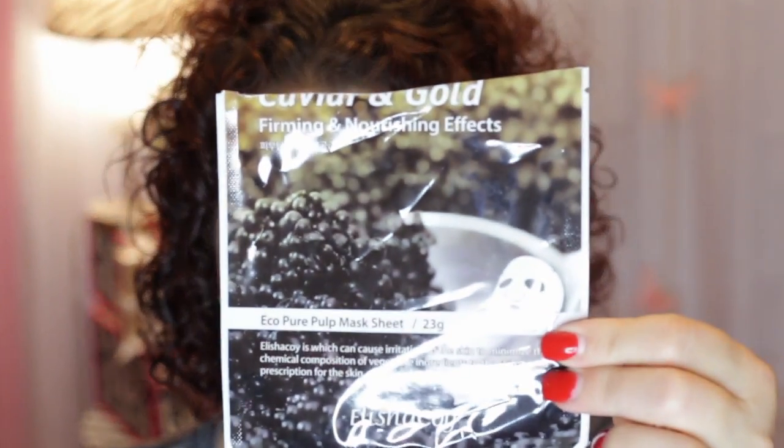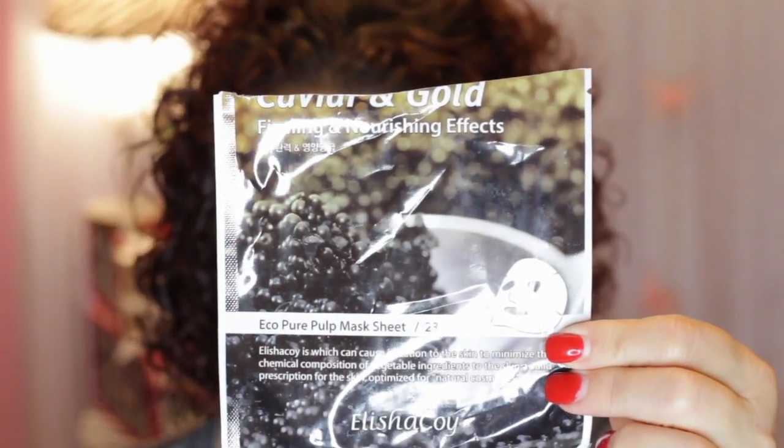The next one is from Alicia Koi and it's the Caviar and Gold Firming and Nourishing Effects mask. I had one of these. The top of it is torn off and the rest of the packaging is in Korean. I can't read half of it, and when they translate their packaging into English half the time it doesn't make any sense. But I did enjoy this one — it wasn't sticky and it was a good mask.